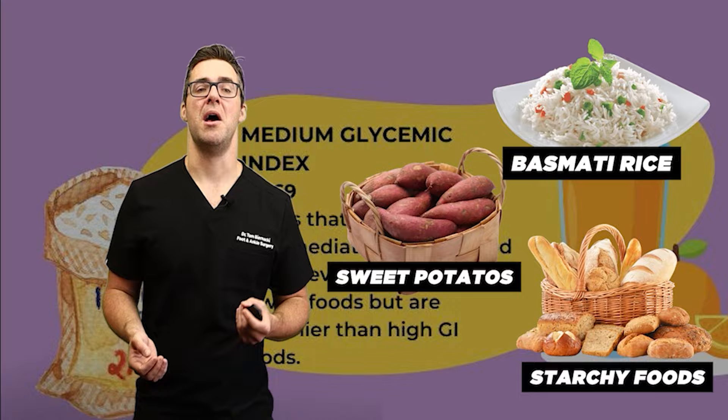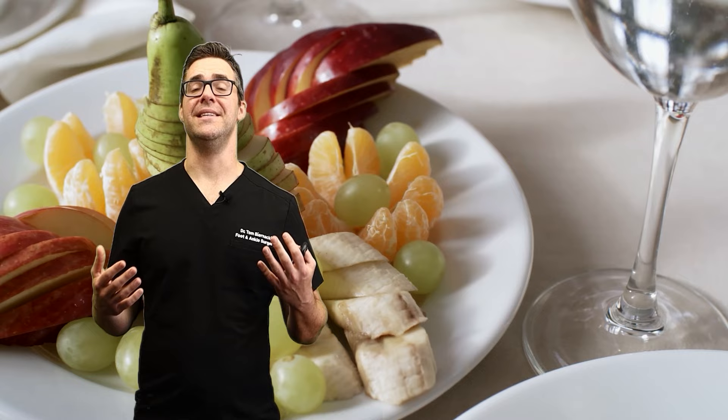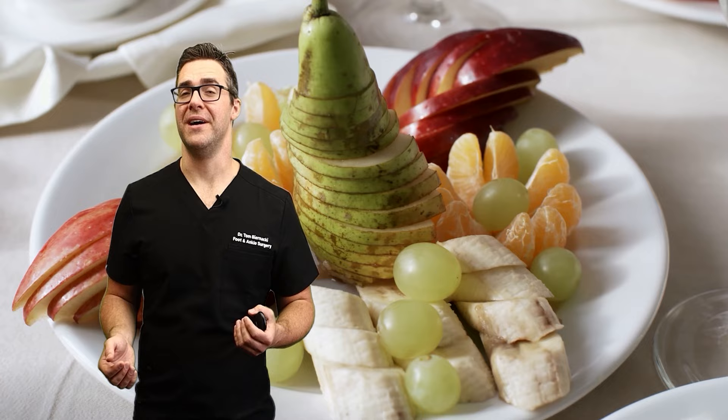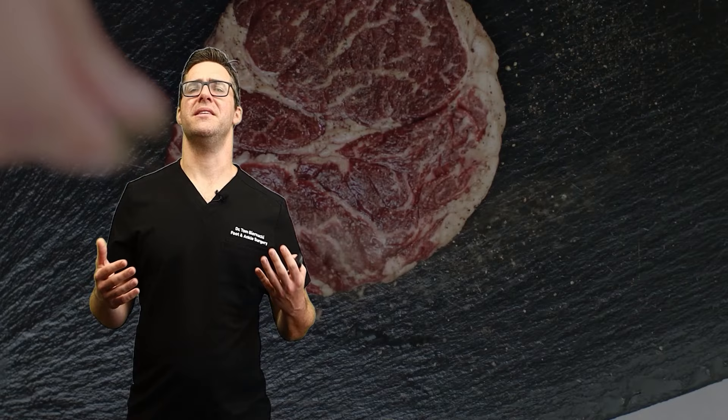What we want to focus on is low glycemic index foods. These cause a slower, more gradual rise in blood sugar levels. These are all your healthy foods — surprisingly, this includes most fruits. Even though fruits can get a bad rap, they are pretty low on the glycemic index for the vast majority. Vegetables, beans, whole grains, lean meats, and eggs also fall in this category.